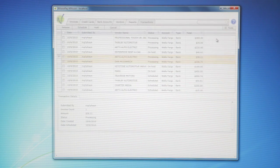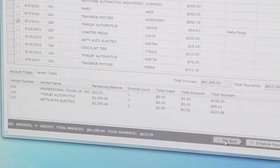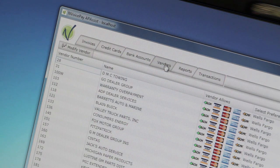InvoicePay is using the AppFabric service bus to allow us to push information to our client applications in real time from the cloud. We're also using this AppFabric service bus to collect metrics from the cloud so we can monitor the performance and health of our systems in real time.